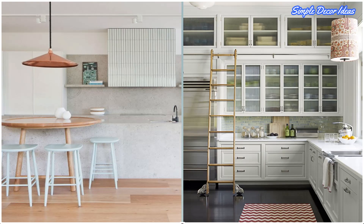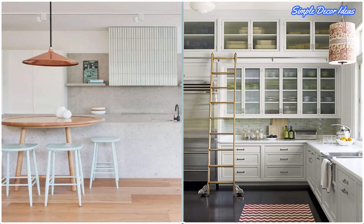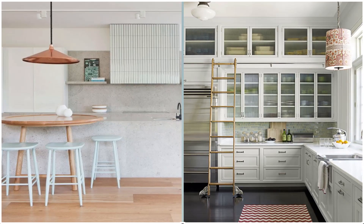6. Rolling Kitchen Ladder. Adding extra storage up top is a great idea, but reaching it is a challenge. Install a rolling ladder to access ceiling-height cabinets.